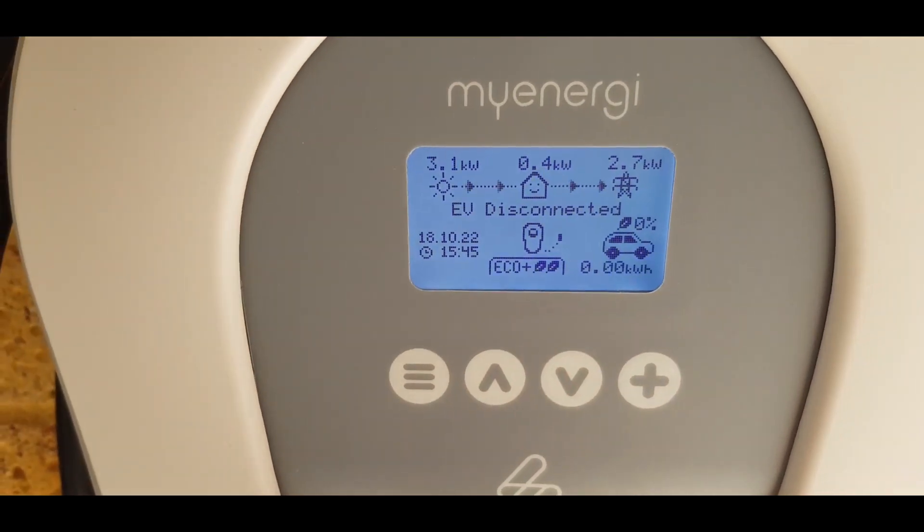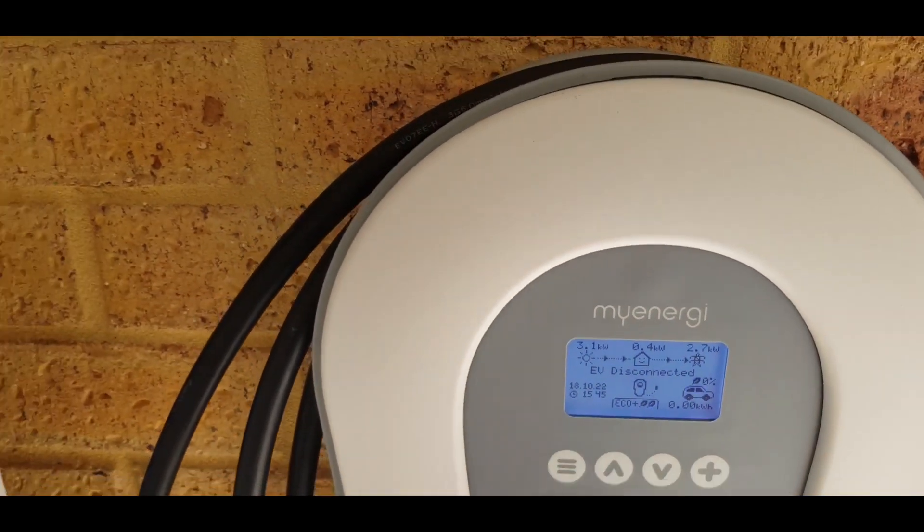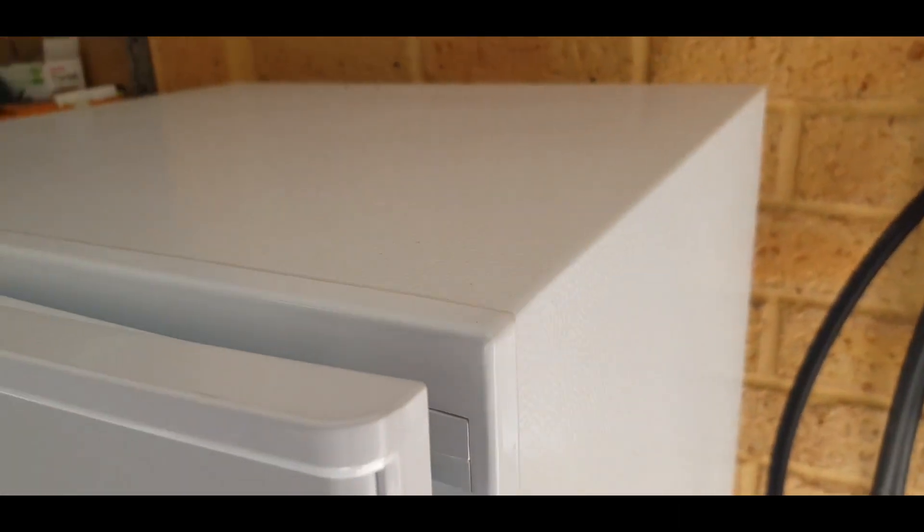And then we're going to put a load in the house — we're going to turn the kettle on. Did you want a coffee? Speaking my language! But not just yet, thanks hun. We're going to plug the car in first.